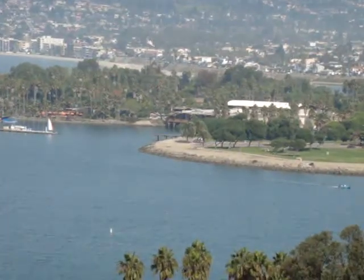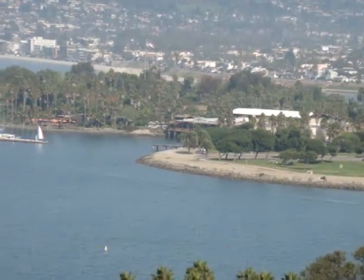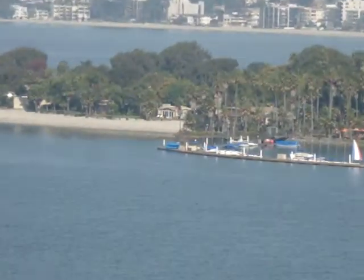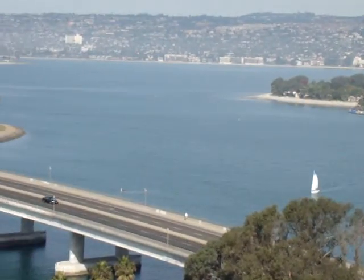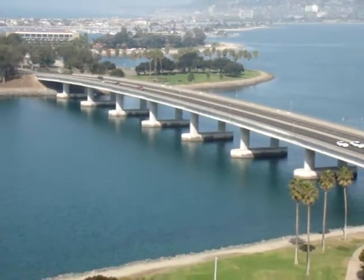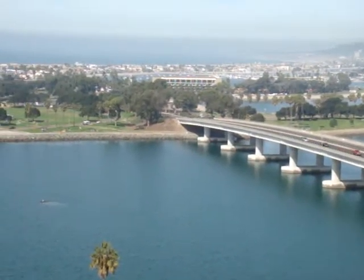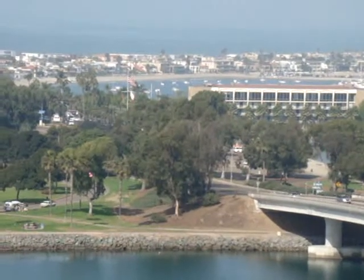If you look at this island kind of over here, this is the Paradise Point resort — another great place to stay. You've got some private beaches over there, and you've got Pacific Beach which is down on the other end of the bay. And you've got the bridge here that connects Mission Beach to Mission Bay, and many years ago that was a wooden bridge. Obviously they've done a good job of getting that upgraded.